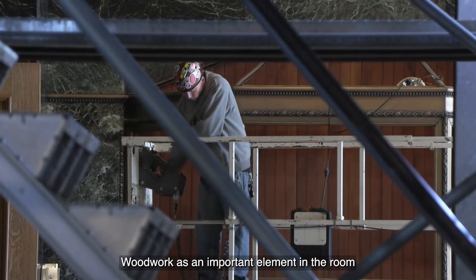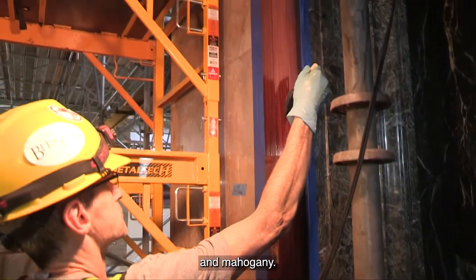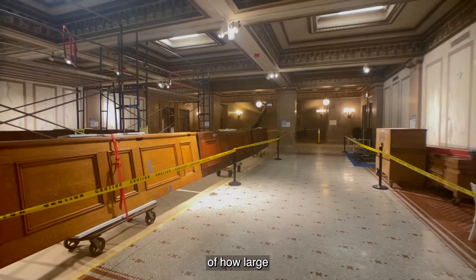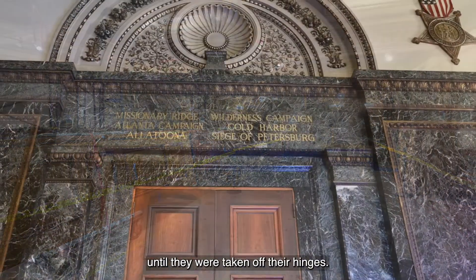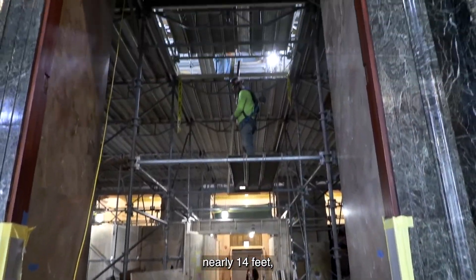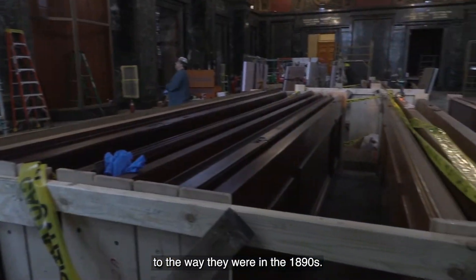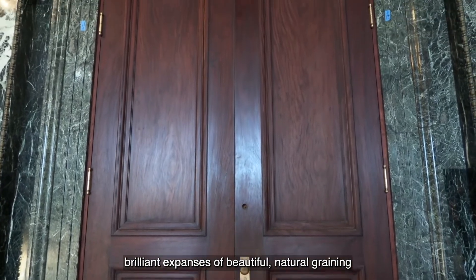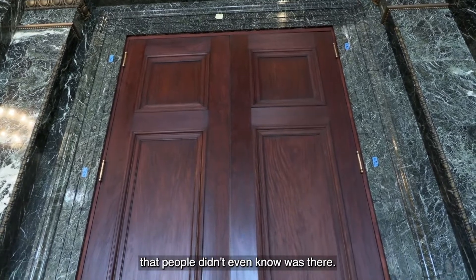Woodwork is an important element in the room — there was a combination of oak and mahogany. These doors were taken down. You hardly could get an idea of how large these doors were until they were taken off their hinges — the height of each one nearly 14 feet. The finishes were returned to the way they were in the 1890s, and now you have brilliant expanses of beautiful natural graining that people didn't even know was there.